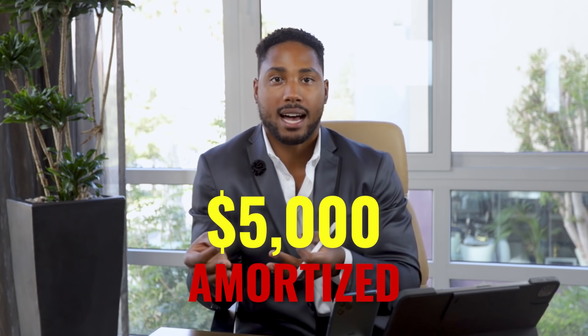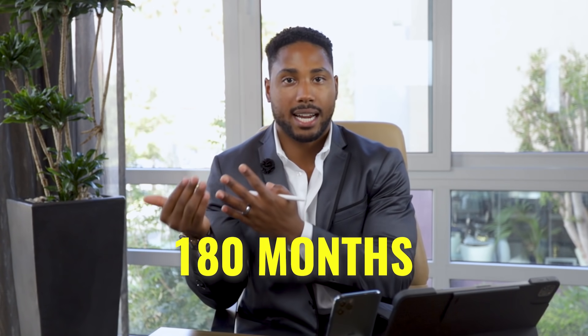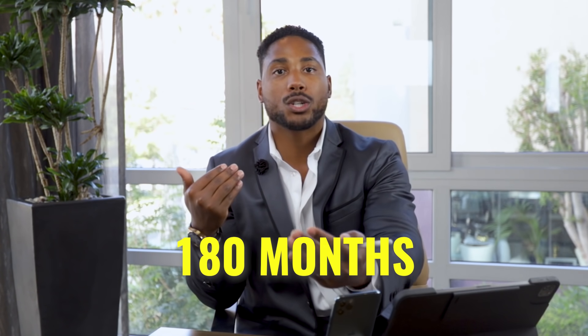If you spend more than $5,000 on getting your business set up, any expense that exceeds $5,000 is amortized over the course of 180 months. So as a business owner, you still get to benefit from some of those costs that exceeded $5,000. Be very mindful of this when you file your tax returns — make sure you include all of your startup costs and organizational costs for your small business.